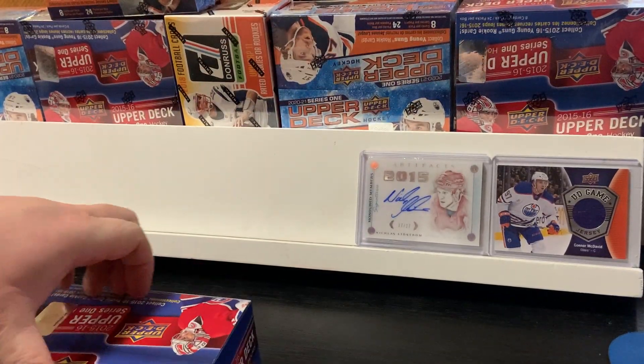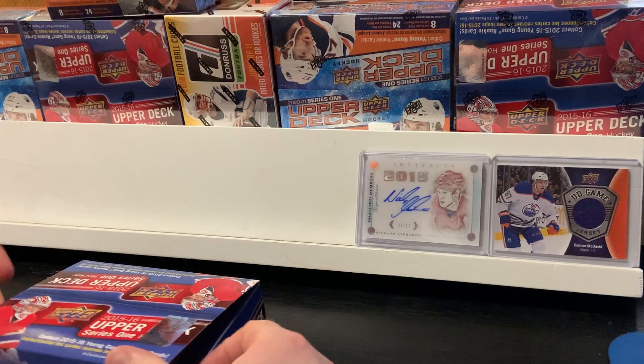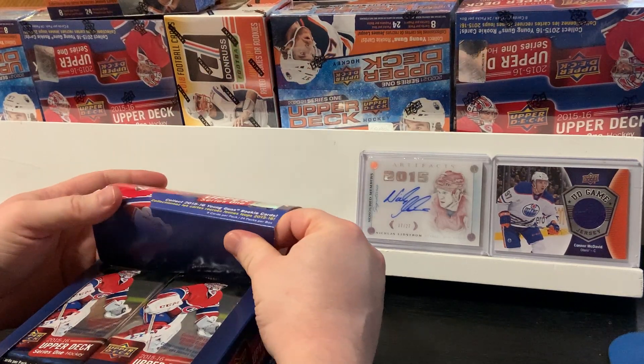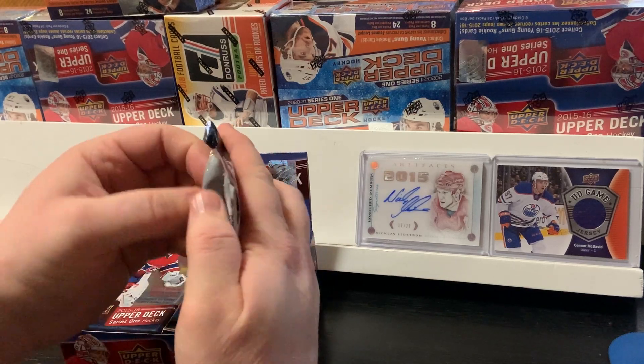I'm kind of excited. It's been a dream to be able to get a Connor McDavid rookie card, so hopefully that dream comes through here in one of these packs. Alright, let's start with the first pack.